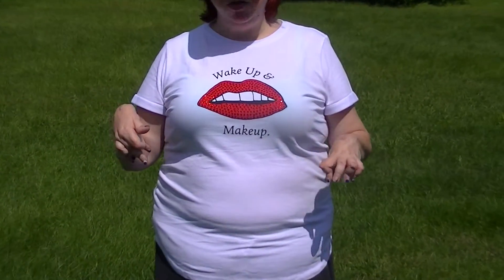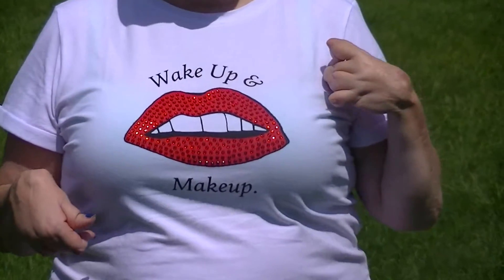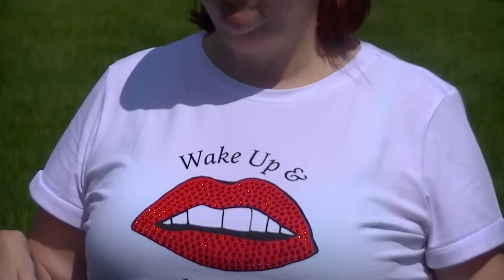It's obviously the Wake Up and Make Up t-shirt. Now we'll just address the elephant in the outdoors — I do have a green bra on with this shirt and I know you can see through it, but my nude bra was in the dirty clothes and I didn't want to bring it out and wear it dirty, so I just put this on anyway just for demo purposes.